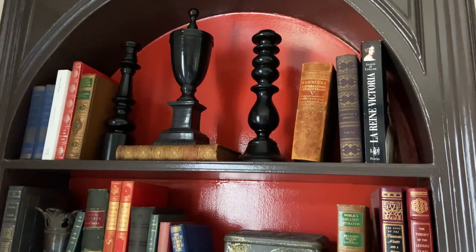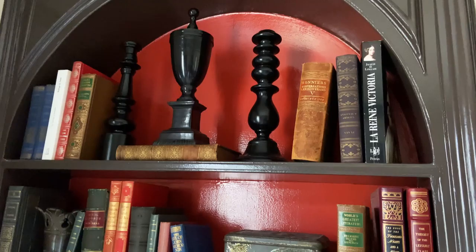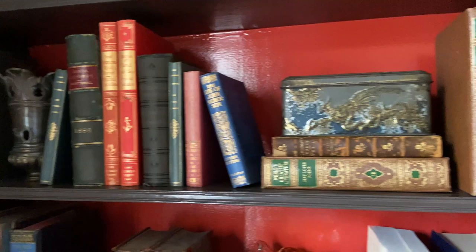To recap, a successful bookcase starts with some beautiful architecture and some color, and then a beautiful balance of interesting objects and books.